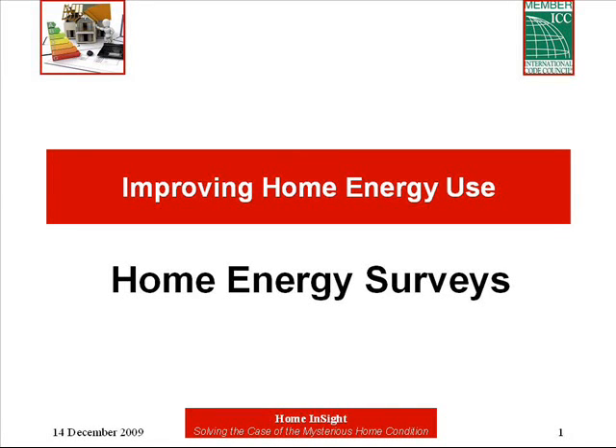This presentation is part of a collection of office presentations for Realtors. Home Energy Surveys is part of the current issue series. This presentation can be made in your office, usually during a sales meeting. Details for scheduling an office presentation are included at the end.